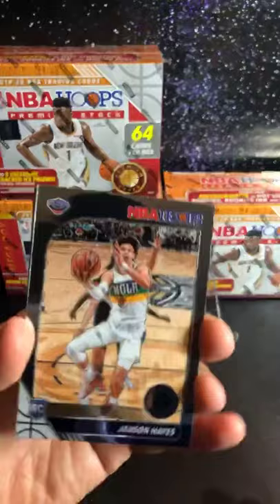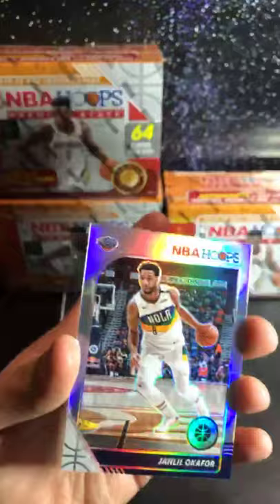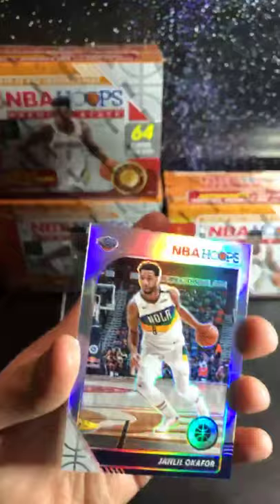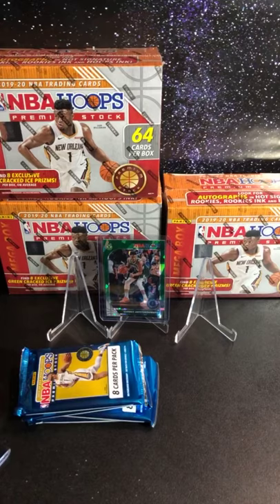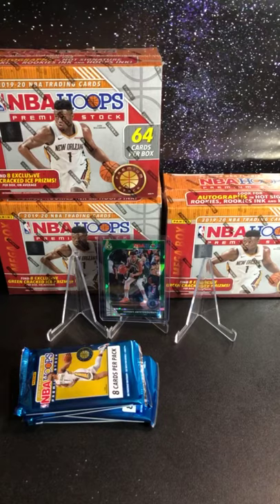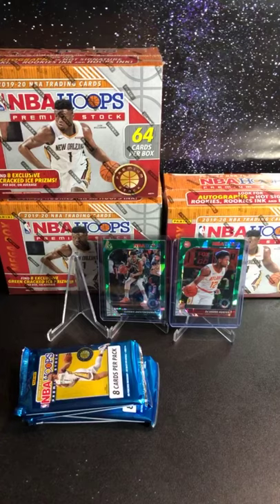We got Jackson Hayes — nice rookie hit for the Pelicans, not Zion but still pretty nice. We got Nicholas Claxton for Brooklyn, and a cracked ice for the Hawks — super nice, DeAndre Hunter. Good hit for the Hawks. And Jaquelle Okafor silver. Not bad, that cracked ice DeAndre Hunter is nice. Let me sleeve some of these up. These green cracked ice are not bad, and we got some of our rookies.